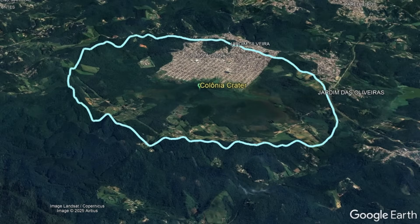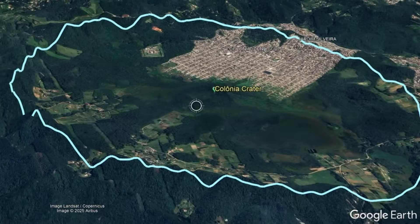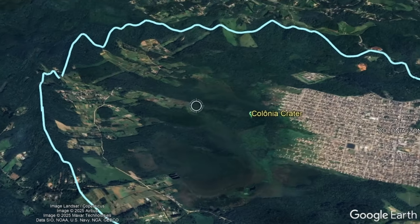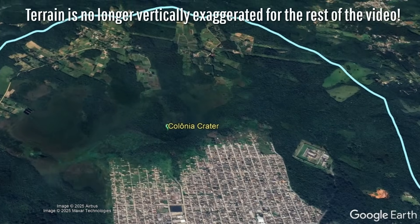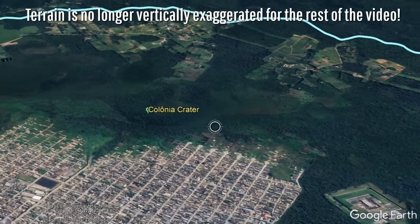There, a broad circular depression in the ground can be seen that includes and borders south of the town of Colonia. It is from this that the feature gets its name, being known as Colonia Crater.